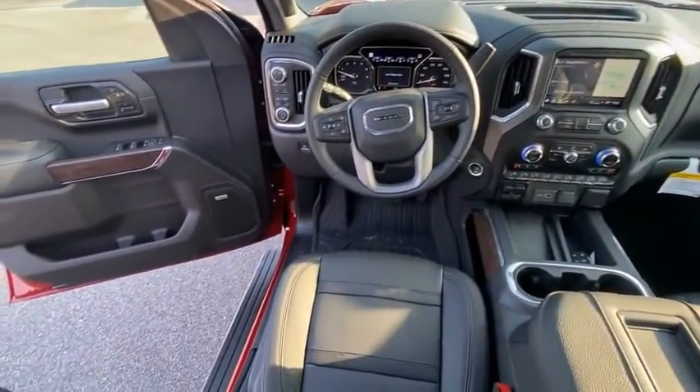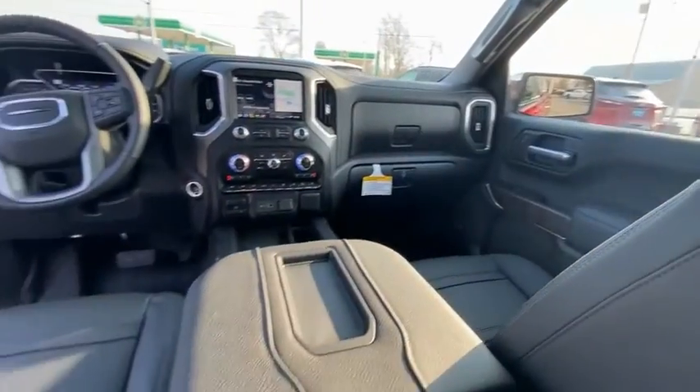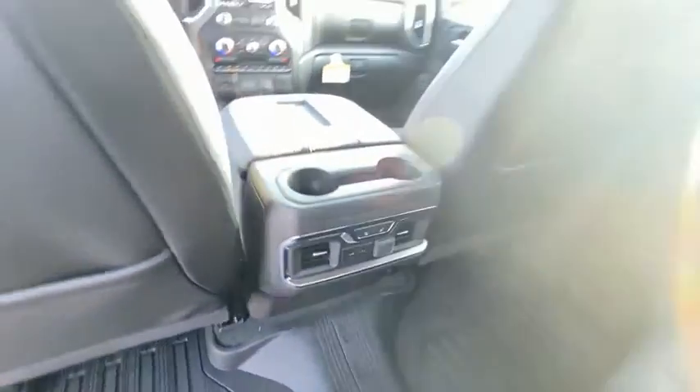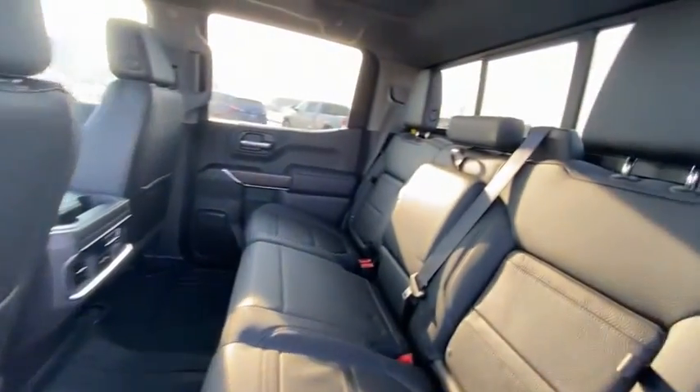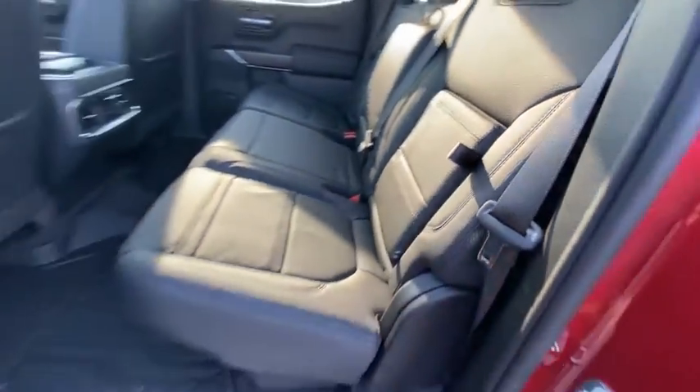Here are some of this vehicle's great options: hill descent control, electronic stability control, brake assist, traction control, remote keyless entry, rear step bumper, fog lights, front wheel independent suspension, trailering package, and four-wheel disc brakes.